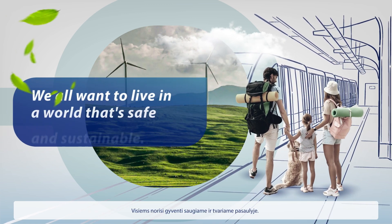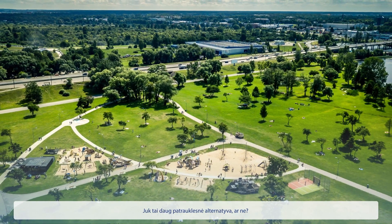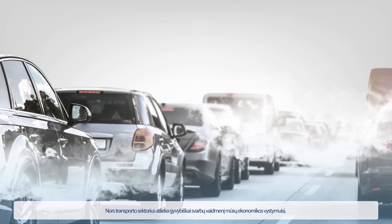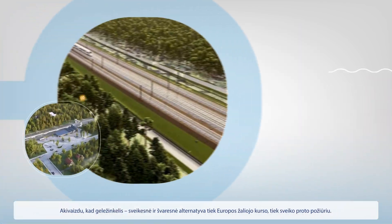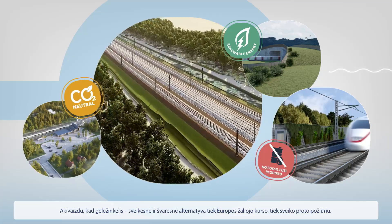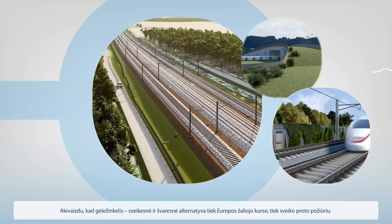We all want to live in a world that is safe and sustainable. After all, this is much more appealing than the alternative, isn't it? While the transport sector plays a vital role in our economic development, it is also the second largest greenhouse gas emitter in Europe. It is apparent that rail is the way forward — a healthier and cleaner alternative, both in the context of the European Green Deal and common sense.